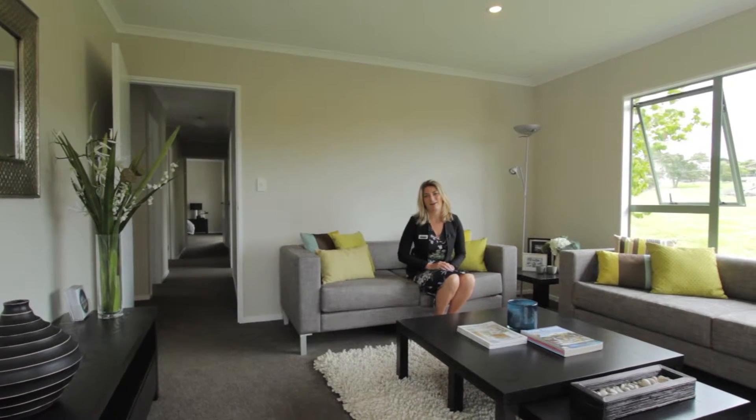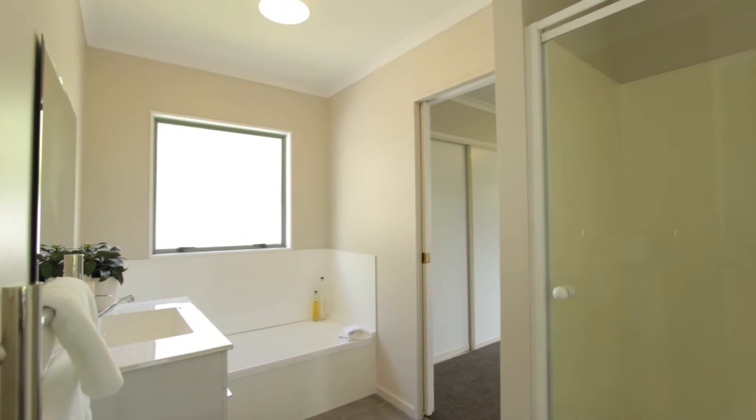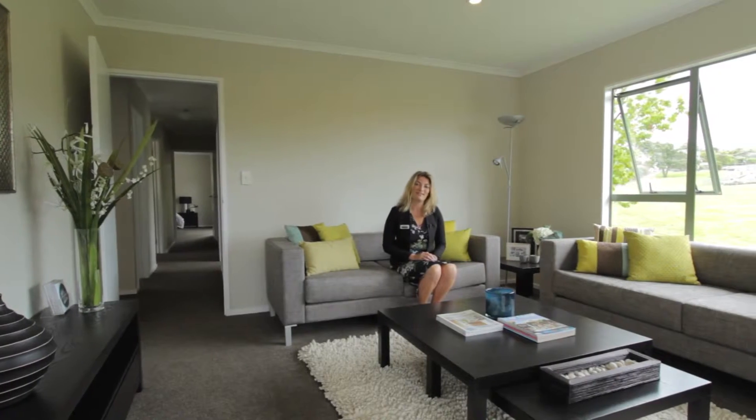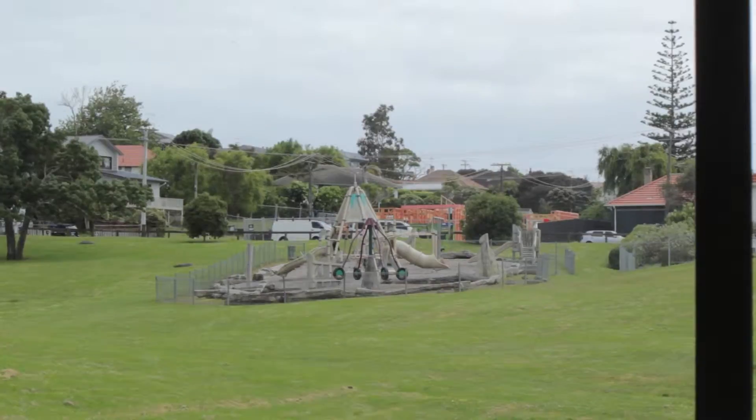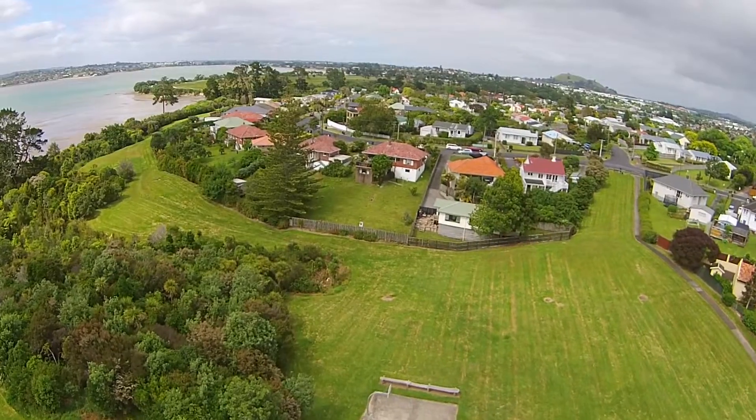This is a wonderful family home offering three bedrooms, with a bathroom that has access to the master bedroom. It's got access to the park as well as being very centrally located to the central shops in St Helias, or even the little shops up at Glendowie.